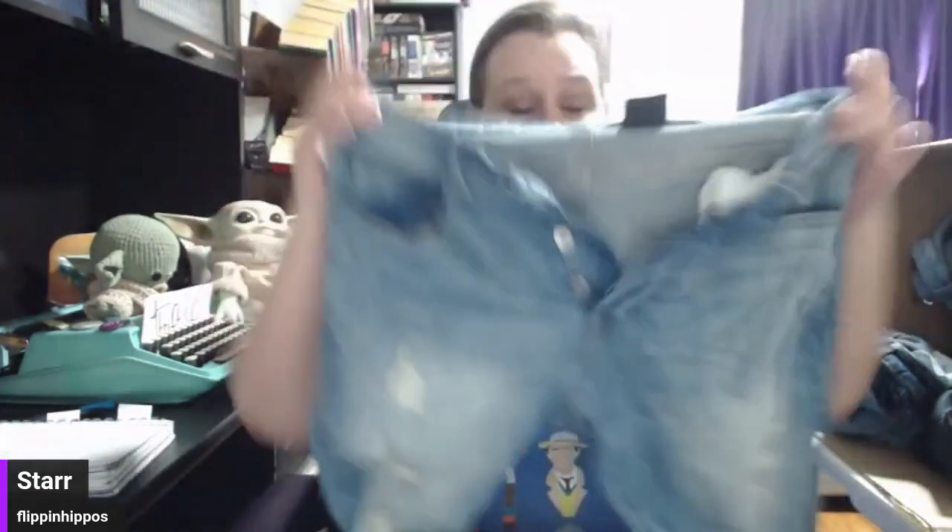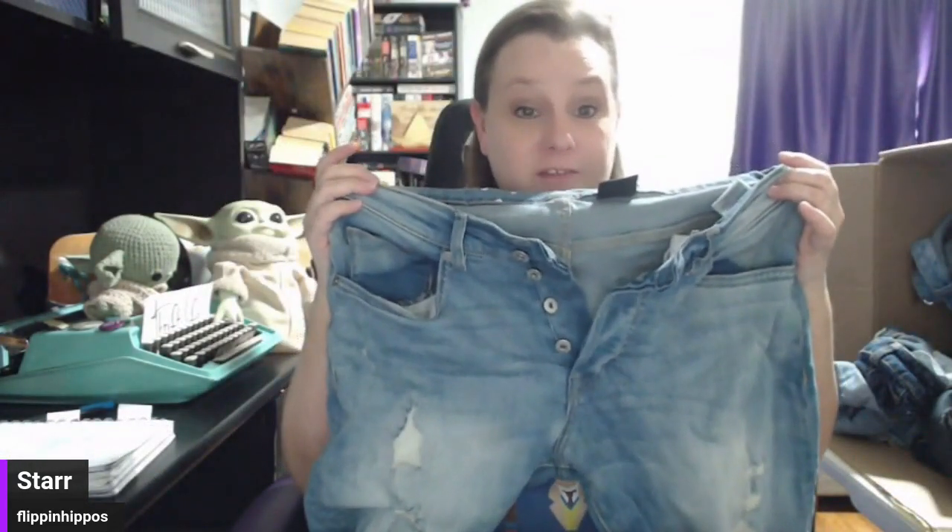These are H&M, which is kind of a food brand. But they are button fly, so I'll probably list them for about 22 bucks all in — like 12 plus 10 shipping.